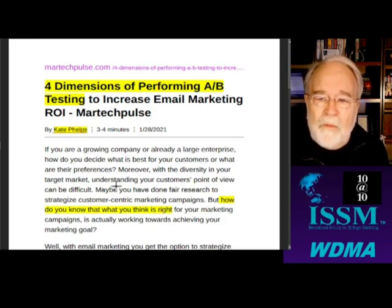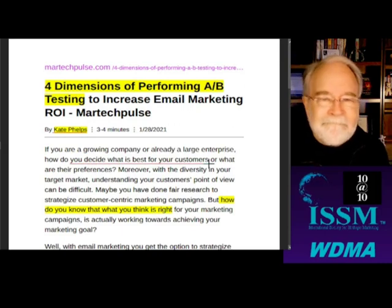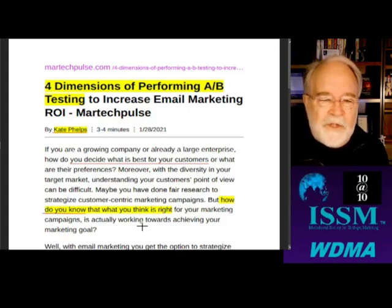If you're a growing company or already a large enterprise, how do you decide what's best for your customers or what their preferences are? Of course, the best way is to listen to them. With the diversity in your target marketplace, understanding your customer's point of view can be difficult. Maybe you've done fair research to strategize customer-centric marketing campaigns. But how do you know that what you think is right for your marketing campaign is actually working towards achieving your marketing goal?